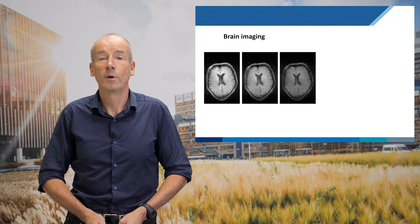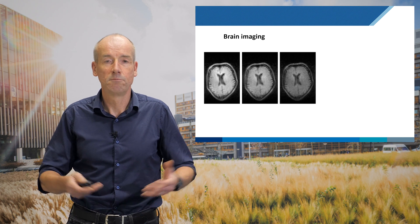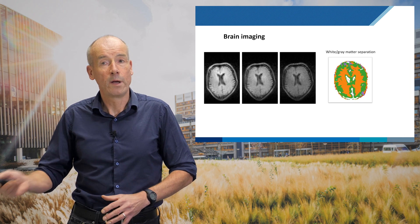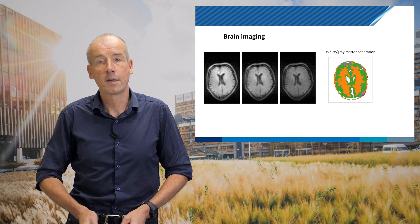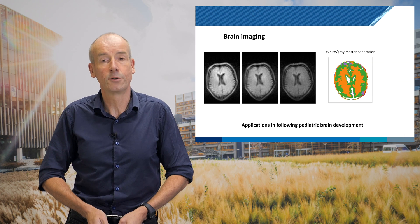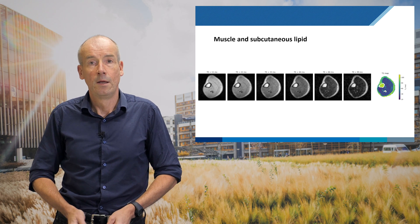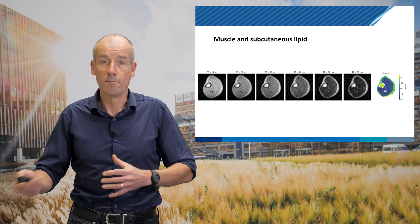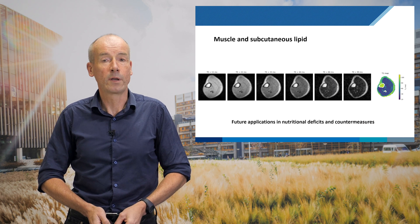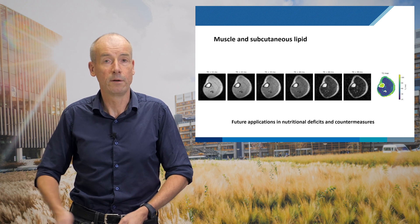What kind of images do we get? They're certainly not as good as a 2-million-euro system, but for looking at hydrocephalus and fluid, they are certainly good enough. We can even separate white matter and gray matter in the brain — a key part of a project we're running with the Gates Foundation looking at pediatric brain development in developing countries and how it's affected by malnutrition. We can also image the forearm or leg, examining muscle and lipid, providing a non-invasive way of assessing nutritional deficits and evaluating programs set up to counteract malnutrition.